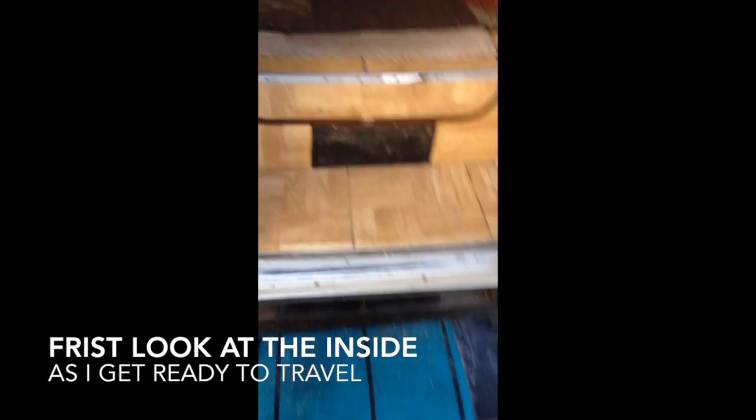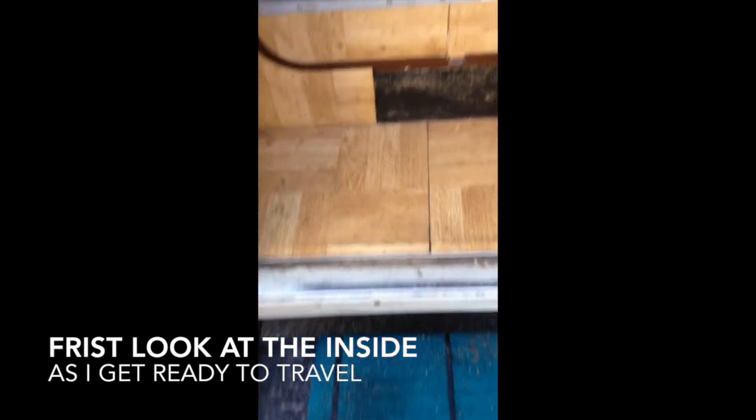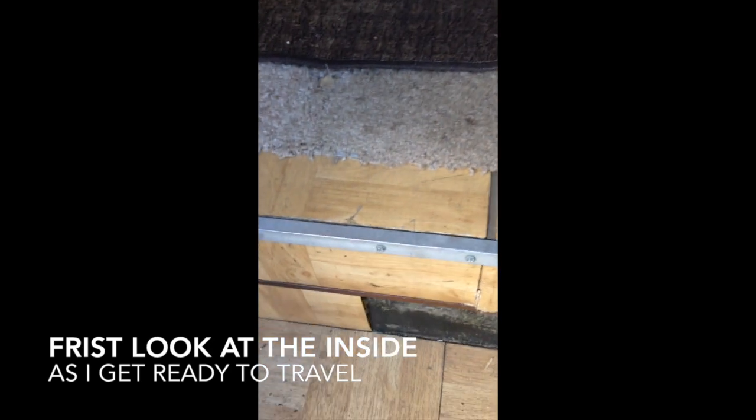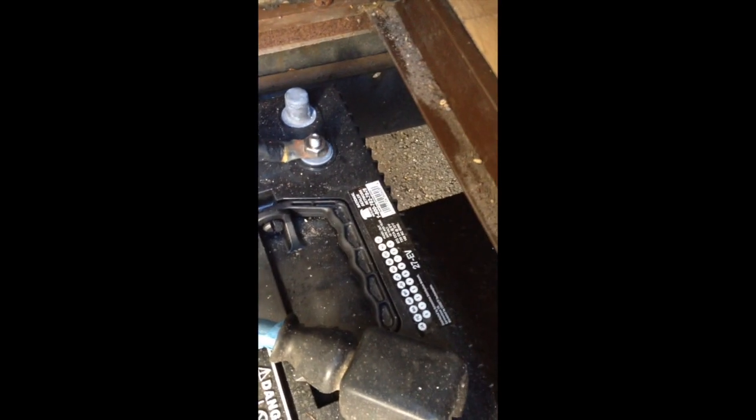Just before you go inside the RV, we have a sliding step. As soon as you come in — this is kind of standard for a lot of RVs — you have the batteries. I just bought all three brand new batteries, and you can see they get good ventilation right here.